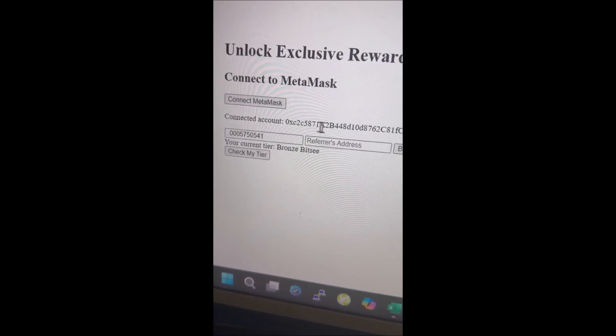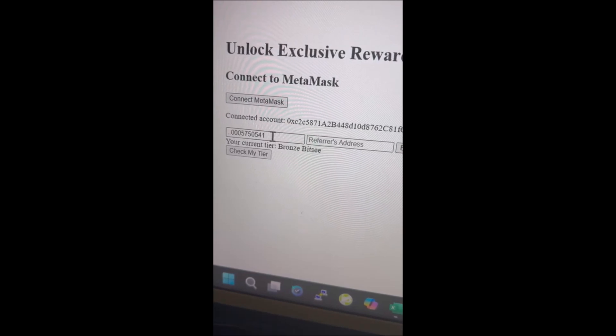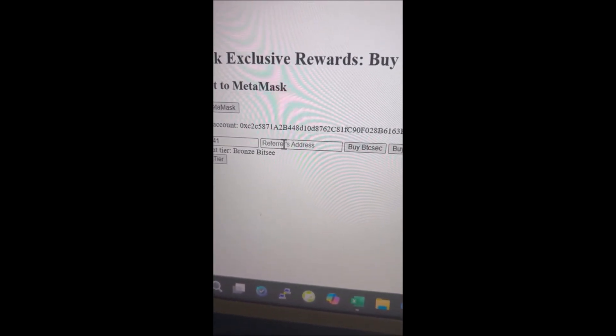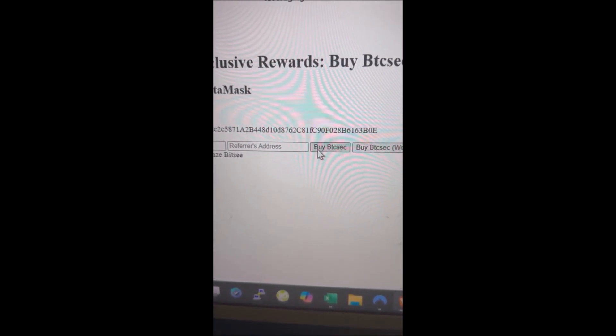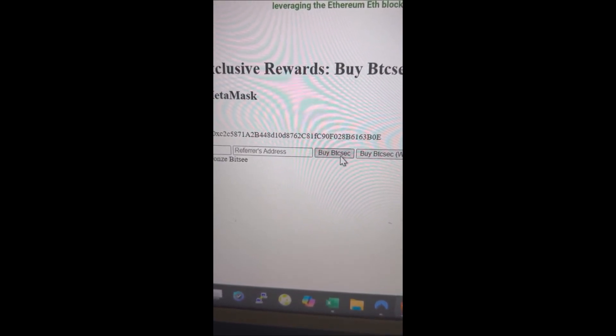If someone with this address who's buying these Vitsies was referred by somebody, put the referrer's wallet address here and they'll get a commission. Just hit buy Vitsie and then it will open up your MetaMask and complete the transaction.